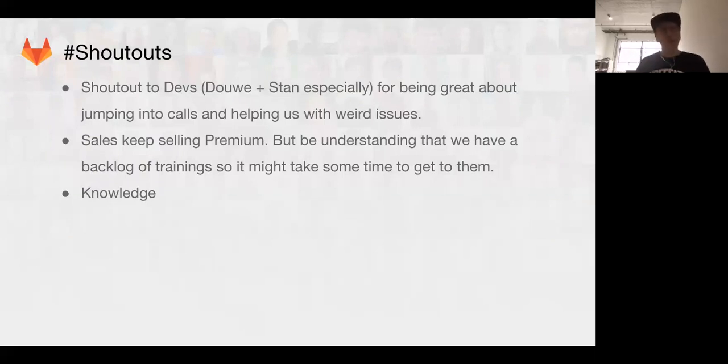I want to end with shout-outs. To the dev team — especially Dawei and Stan — you've jumped into crazy customer calls with me and helped with weird issues. We're moving things forward faster than ever before. Sales, you're selling premium, which is awesome. With a premium license over 100 seats come trainings, and we need to deliver those. There is a little backlog right now, so set the tone that it might take some time, but we're working with customer success to get those delivered. Support has been moving — we're getting more efficient, more clarity. What we do may not be flashy, but we solve tickets, and we're doing that better than we've ever done before.